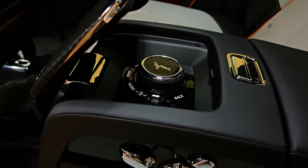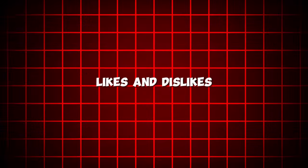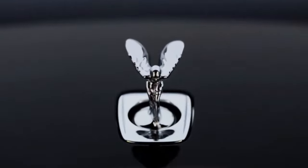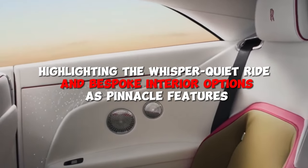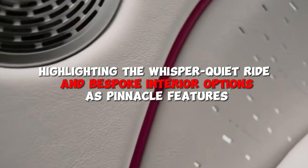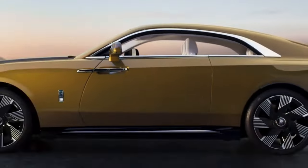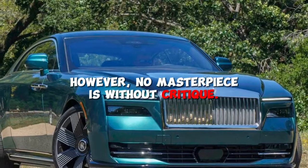Feedback on the Rolls-Royce Spectre paints a picture of admiration and aspiration. Automotive experts lauded its seamless blend of traditional luxury with cutting-edge electric performance, highlighting the whisper-quiet ride and bespoke interior options as pinnacle features. Luxury consumers are enamored with the Spectre's exclusivity and the statement it makes, embodying a level of prestige and innovation that's hard to match.